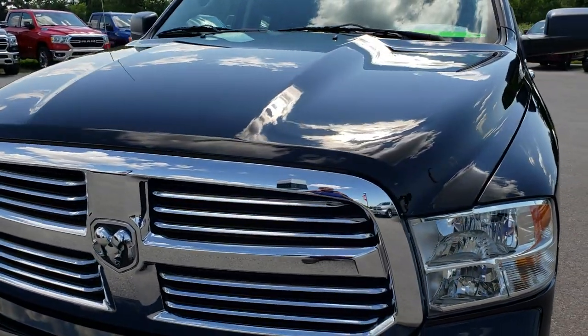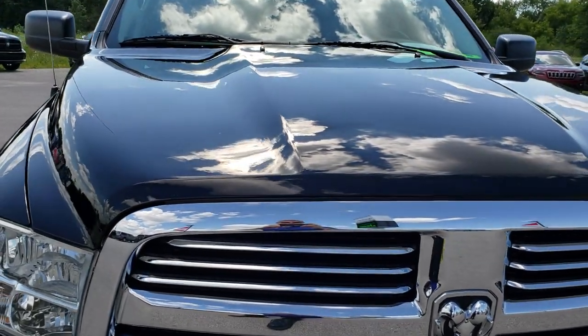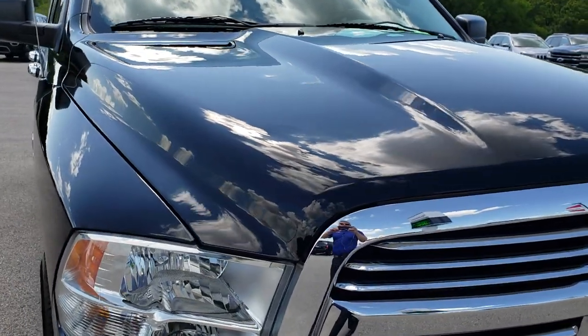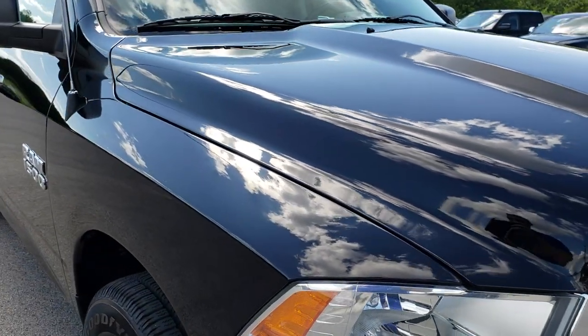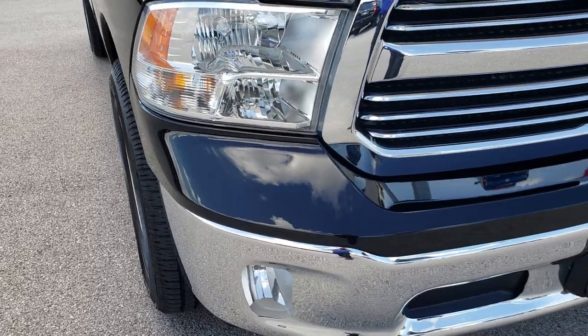Today we are checking out this super clean 2015 Ram 1500 quad cab short box, 6'4".